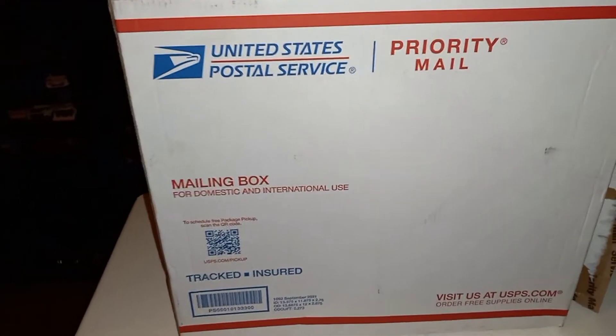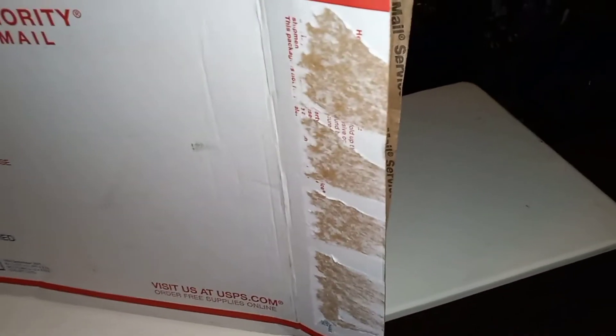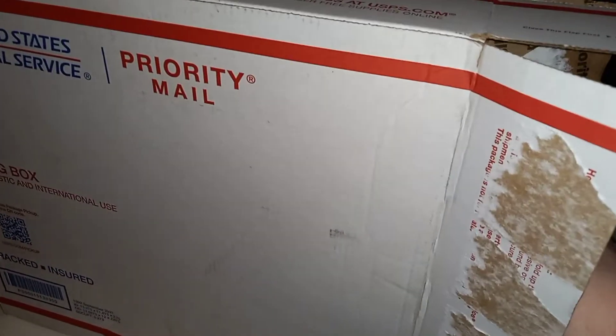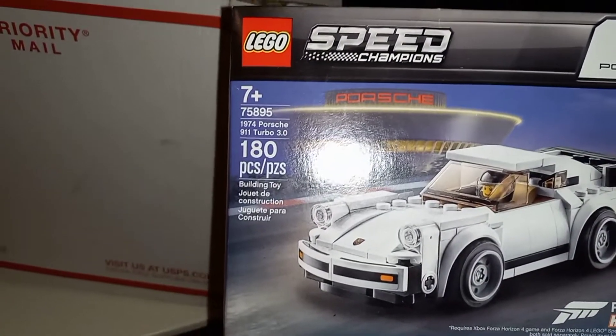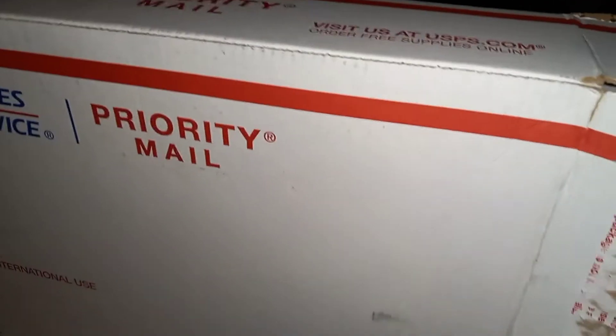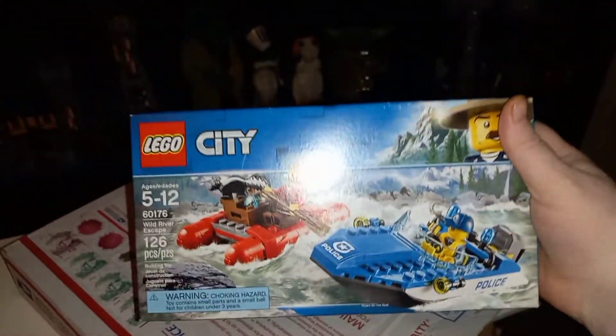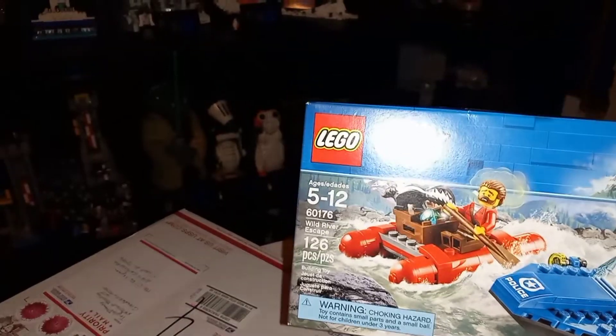Now I'm going to open this — I got this from Triple D Honey from his store. I got the Speed Champions 911 Turbo — speed champion, yes, love Speed Champions! Let's see what else I got in here. I got the City Wild River Escape, that I'm gonna use with my Jurassic World.